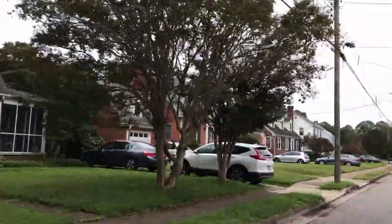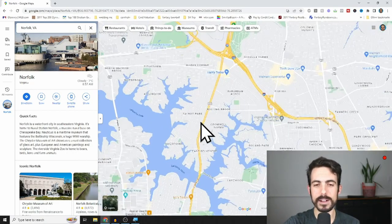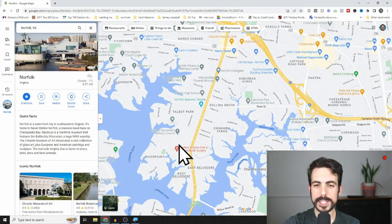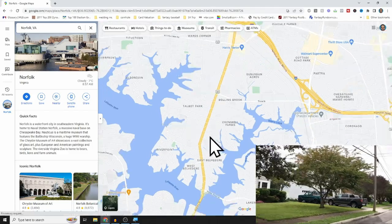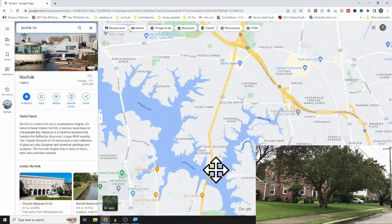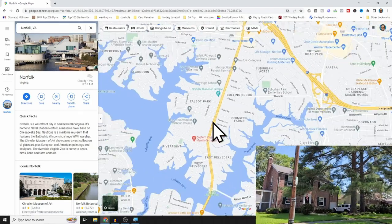One of the biggest unspoken benefits is that Pinewell is in flood zone X, meaning no flood insurance is required. Going further south is number three on the list: Talbot Park, in the north-central part of Norfolk, just north of the Lafayette River. This area is mostly built in the 50s and 60s, and one of the reasons I like it is that it doesn't have much of a flood insurance issue unless you're right along the water.